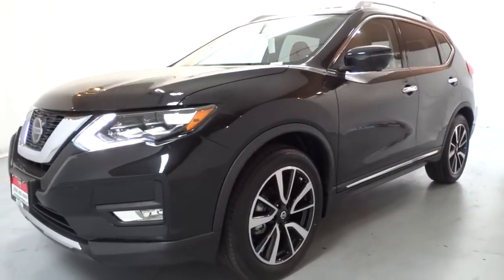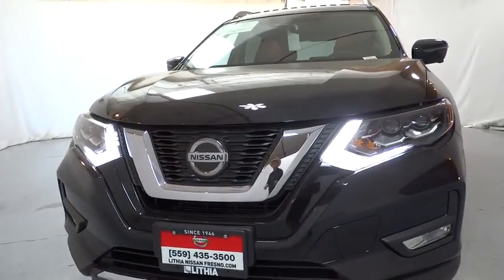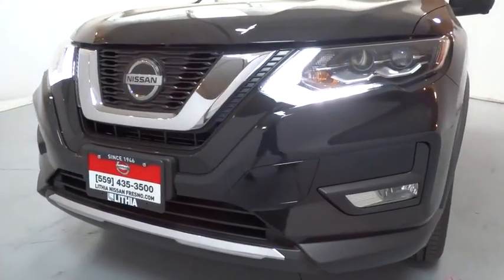ABS four-wheel, auto off headlights, rear defrost, AM FM stereo radio, premium sound system, front wheel drive, universal garage door opener, passenger airbag.